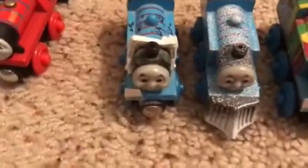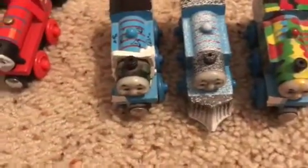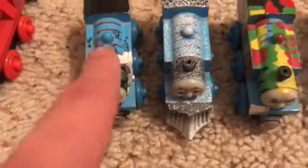And here are some special ones. I have Thomas Comes to Breakfast, Winter Wonderland Thomas, and Paint Splatter Thomas. These I got from a three-pack a couple years ago. It had Thomas Comes to Breakfast from Thomas Comes to Breakfast and Other Stories, Winter Wonderland Thomas from Thomas's Snowy Surprise.